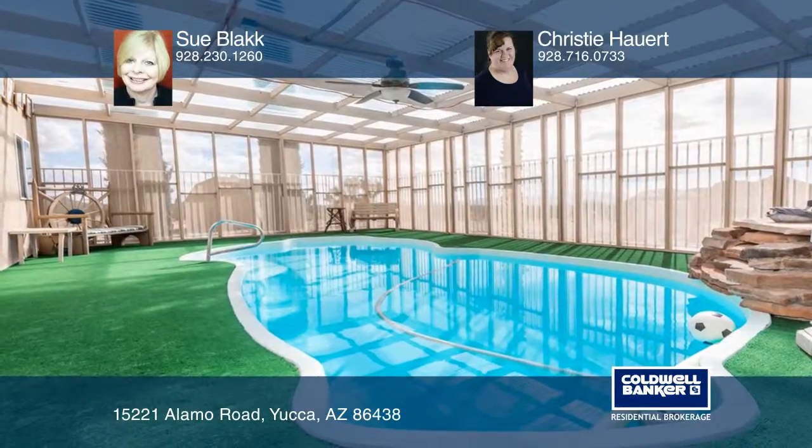The unique features are the enclosed pool and underground bunker. This is off-grid living at its best.